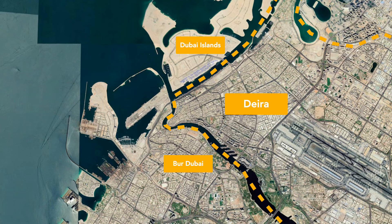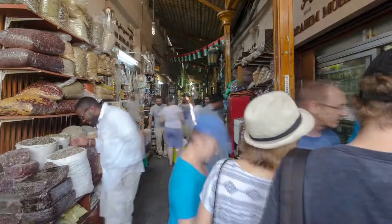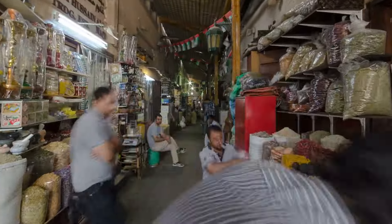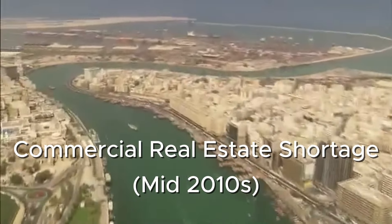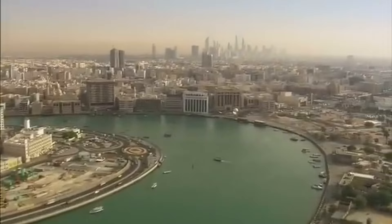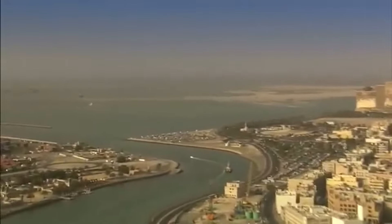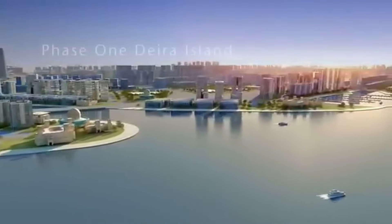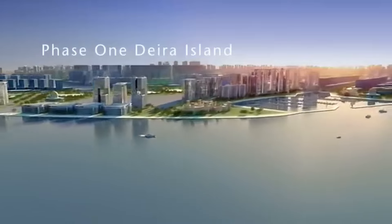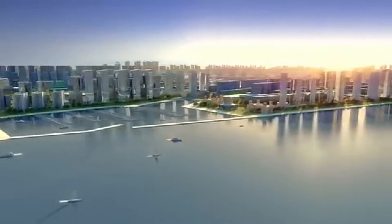Deira is home to Dubai's Gold Souk and among the city's most densely populated neighbourhoods. In the mid-2010s there was an overall shortage of commercial real estate, particularly storefronts for small traders, many of which operate in Deira. It therefore appeared reasonable at the time to make use of the already reclaimed land nearby to add urgently needed storefronts.